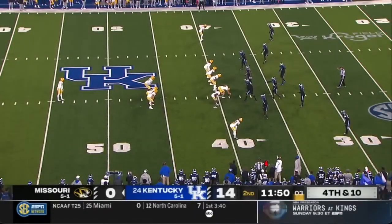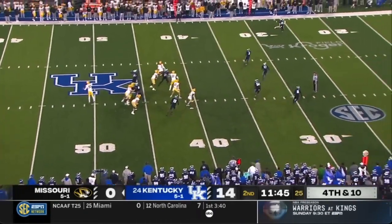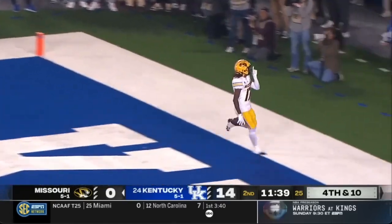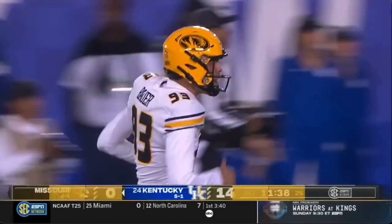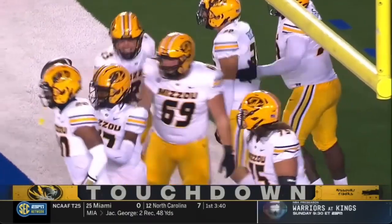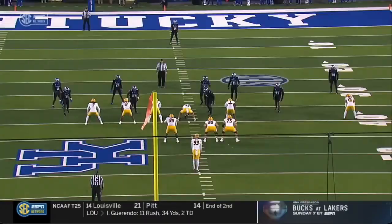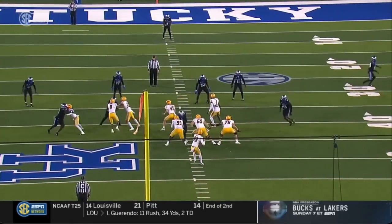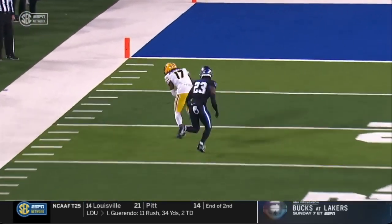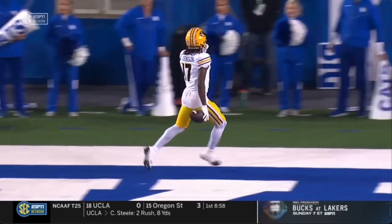Missouri delivers a counter punch on the fake punt — 39-yard strike from Bauer to Johnson. I tell you what, Bauer lets this one go really early. It's such a good play by Johnson on the outside in tight coverage to locate that ball. He didn't turn his head until it was already in the air, and obviously the defender was not expecting that — Andrew Phillips on the outside.